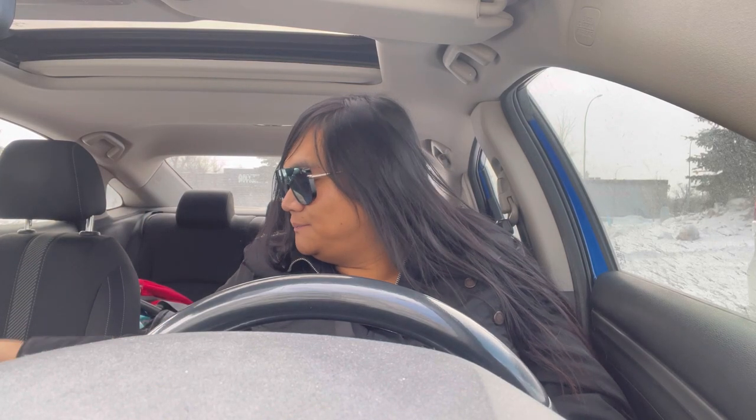Maybe the bag will come out later in the week — who knows? But we have the strap. This looks like it belonged to the Le Pliage Neo, the nylon one.